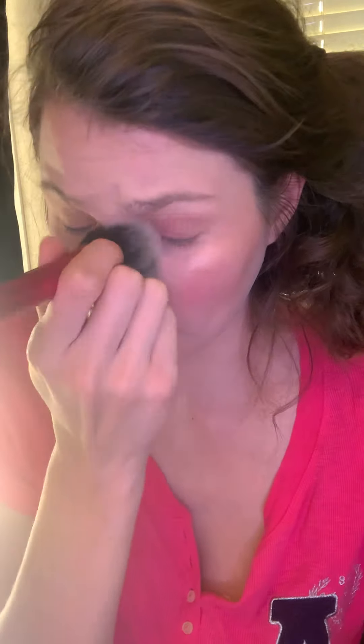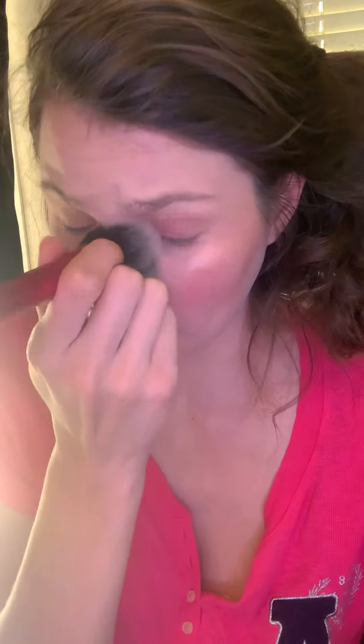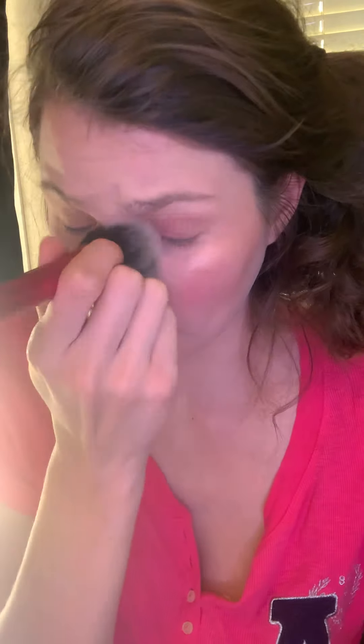On top of everything I'm going to take our transparent powder — it's white and for all skin types. This just sets your makeup in place; I'm putting it all over the face. You're also supposed to use a setting powder, which I currently don't have, but we do sell one.